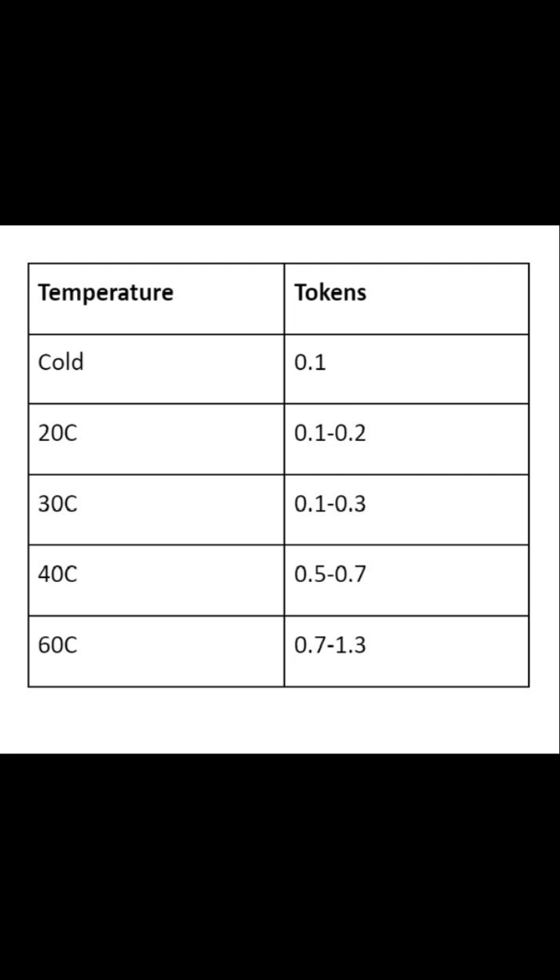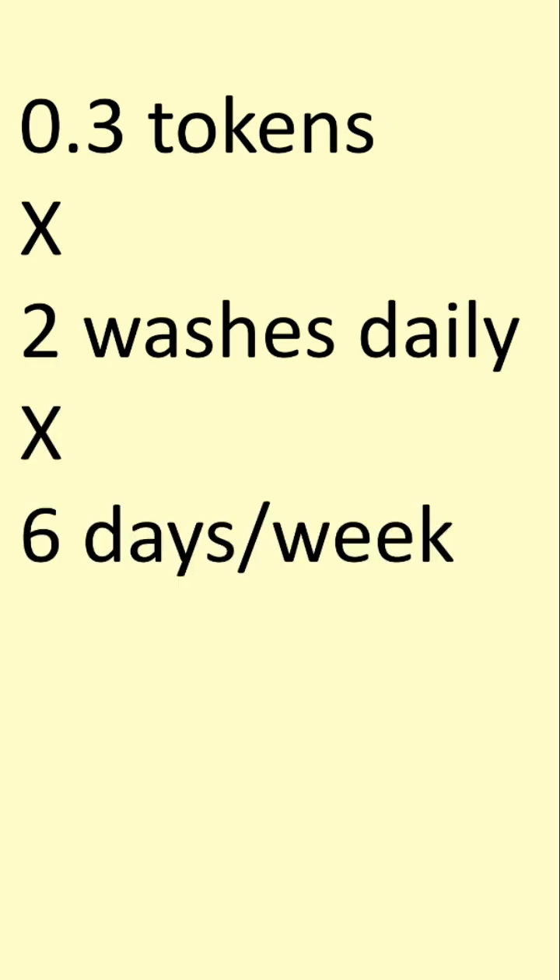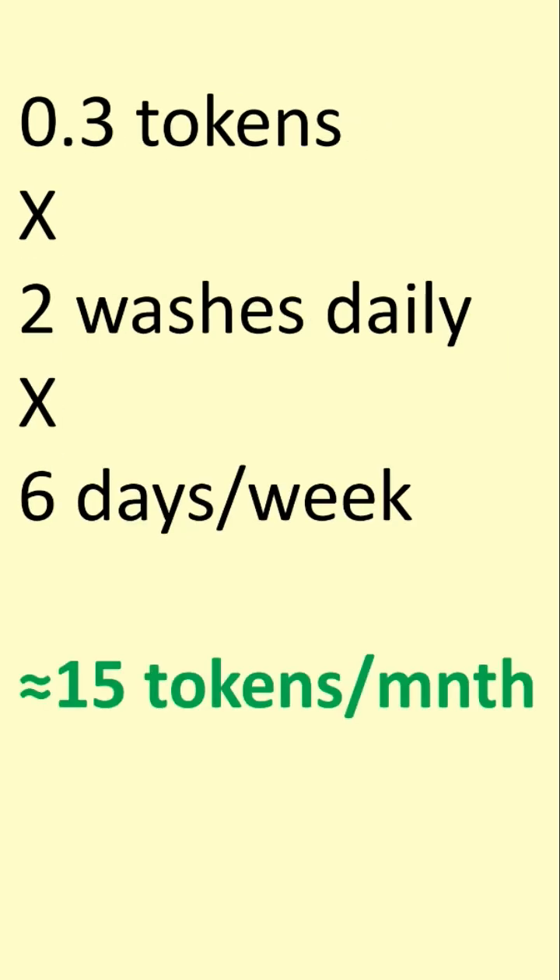Washing clothes at a low temperature — cold, 20 or 30 degrees — uses less than 0.3 tokens per cycle. Assuming you wash clothes twice a day, Monday to Saturday, you're going to use less than 400 shillings per month on electricity just for the washing machine.